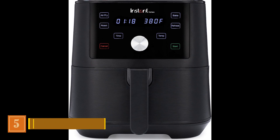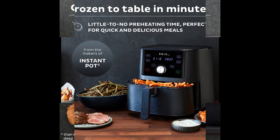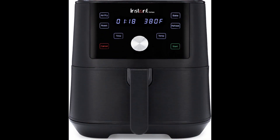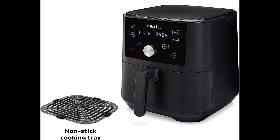Product Number 5: Instant Pot Vortex 4-in-1 Air Fryer. Leveraging their success with the Instant Pot, Instant Brands has once again struck gold with the Instant Vortex. In our testing, this air fryer designed for a family of four stood out by delivering consistently crispy and impeccably cooked meals, showcasing its efficient energy utilization. Though it operates with a discernible whirring sound, it's on par with microwave noise levels.